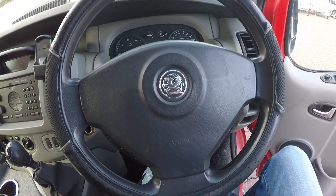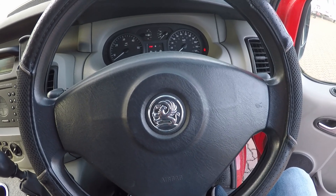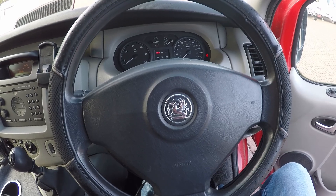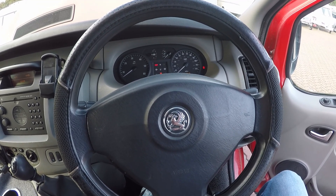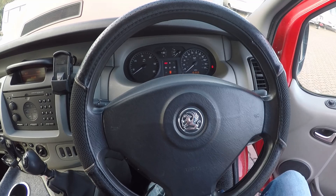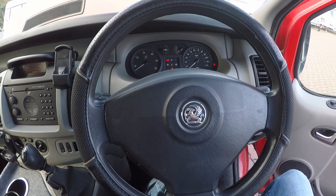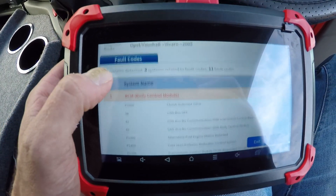Hi, I'm in a Vauxhall Vivaro that I just bought yesterday. It's spares or repair because it's in limp mode and it's kicking loads of black smoke out of the exhaust. The person I bought it off says it's something to do with the EGR valve, so I got it cheap. I'm gonna see if I can get it running. It's quite old - it's 2005 and it's a 2.5 litre diesel Vivaro, done 100,000 miles. Hopefully if I can get it fixed it'll be a good van - I'm hoping to sort of turn it into a bit of a camper van.